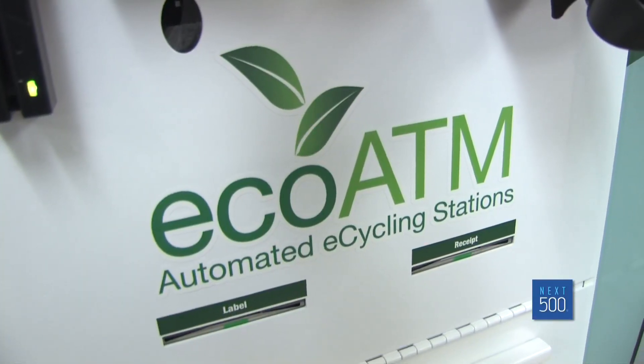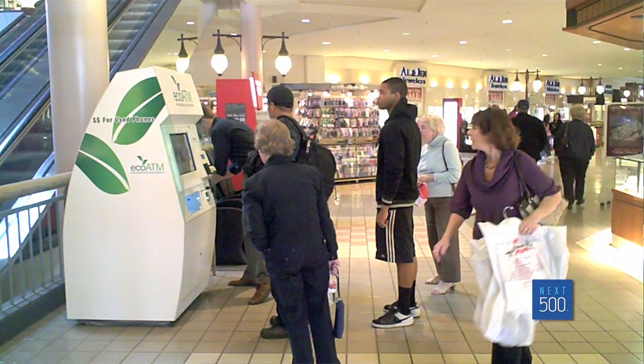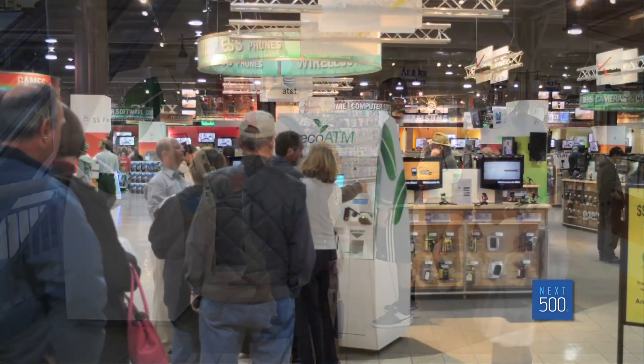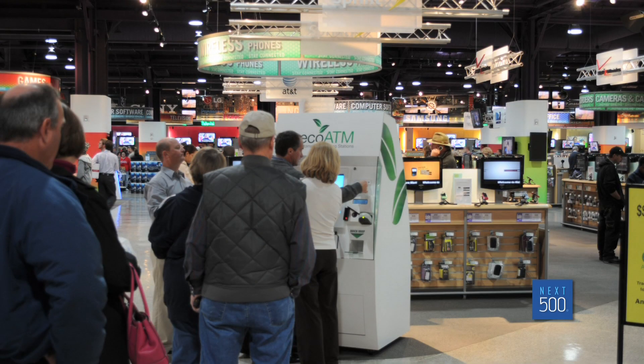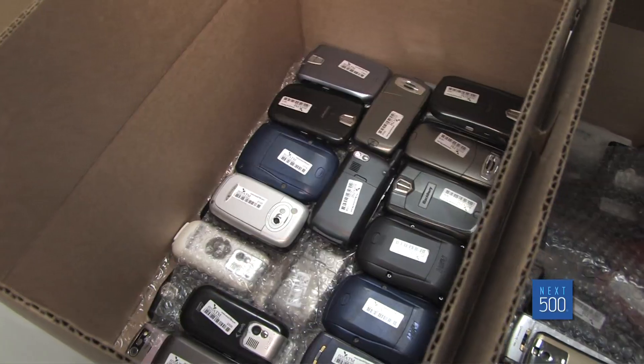It sounds like an all-around winning business model, but when four entrepreneur friends were sitting in a coffee shop in 2008 dreaming up EcoATM, they didn't expect the lines and enthusiasm people would have for recycling old phones. We stuck it out there, and within a week lines started forming. Within two or three weeks, there was a waiting line that got to be 45 minutes long. Everyone, when they see it, thinks — wow, now I know what I can do with these phones. Everyone has five, six, seven phones sitting in their drawer.